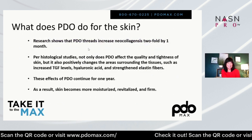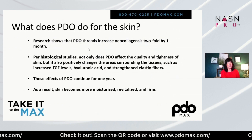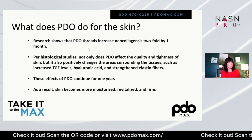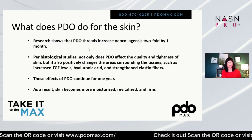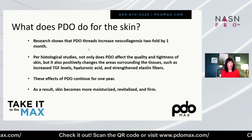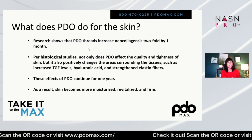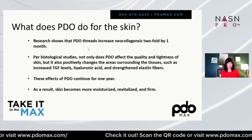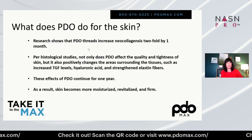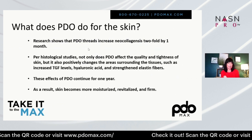What does it do for the skin? Research has shown that PDO threads increase neocollagenesis twofold by one month. Per historical studies, not only does PDO affect the quality and tightness of the skin, but it also positively changes the areas around the tissue — such as increasing TGF levels, hyaluronic acid, and strengthening elastin fibers.